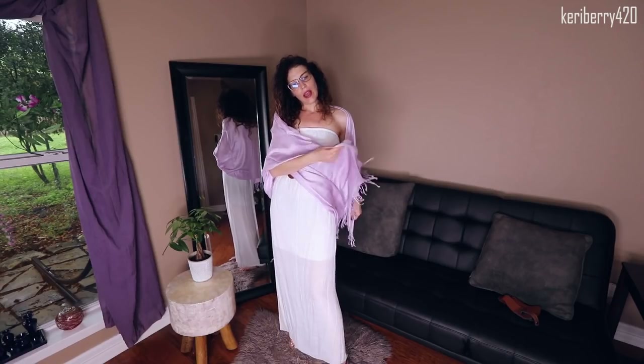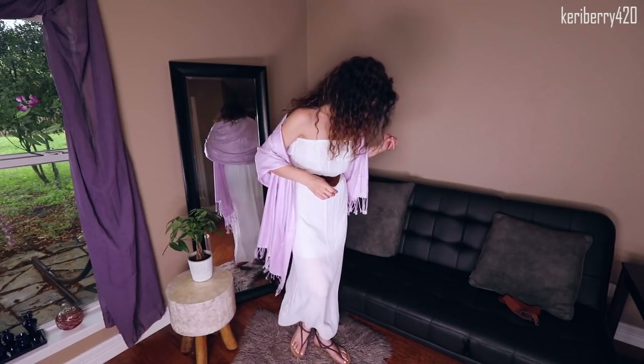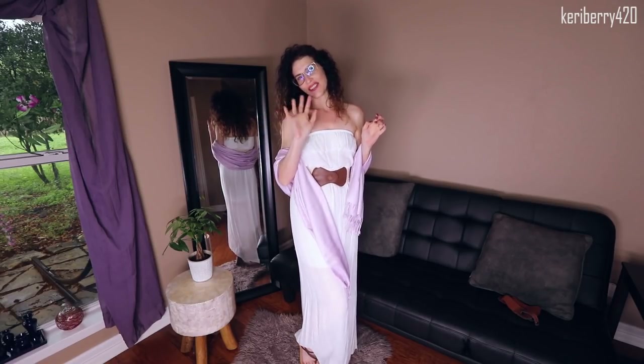I hope you guys enjoyed this review — go ahead and check out Fur Talk, they've got some other stuff to offer. I would say I like the gray dress the best. What do you think? Tell me in the comments below. Thanks guys, have a great day!